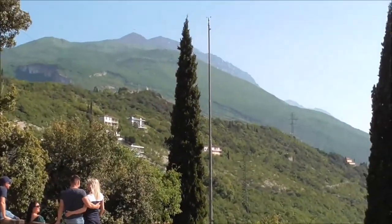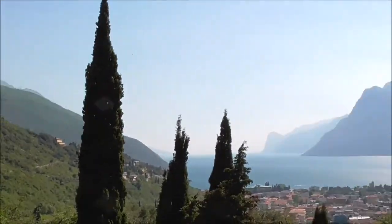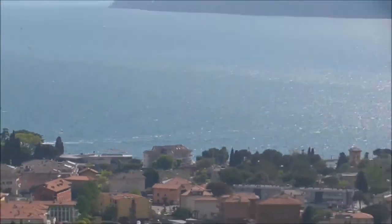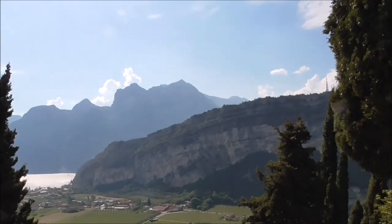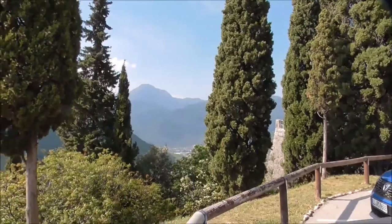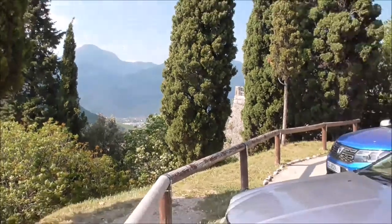And of course the mountains ahead of us here — I'm sure that's the Dolomites, or the start of it. It's very difficult to know what exactly to try and capture on the camera here, but it's just a spectacular place.